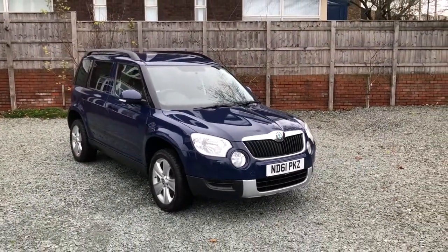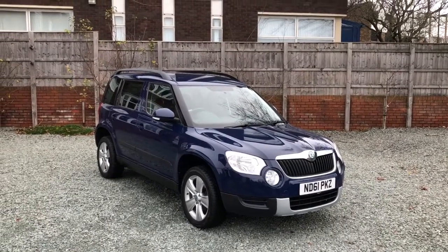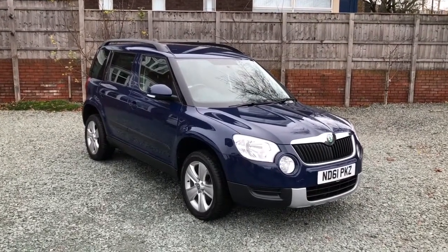Clean car, no major marks or scratches. There's a bit of bubbling on the rear driver's wheel arch, but as we walk around you'll see it's a straight, level car on the bodywork.